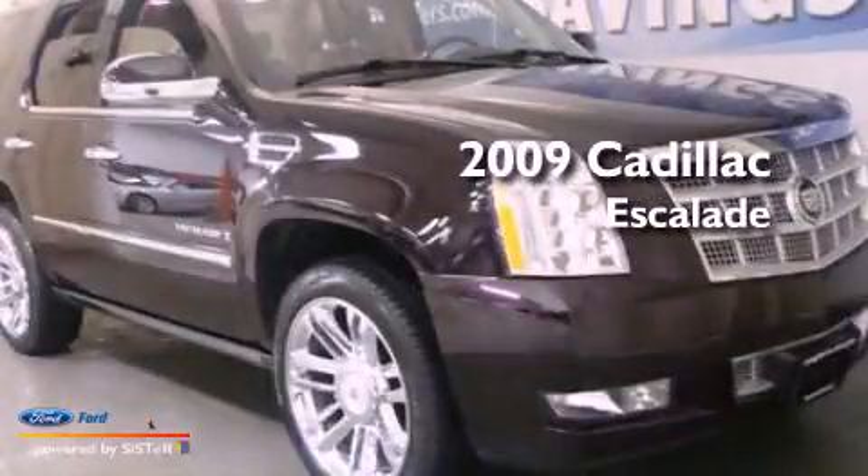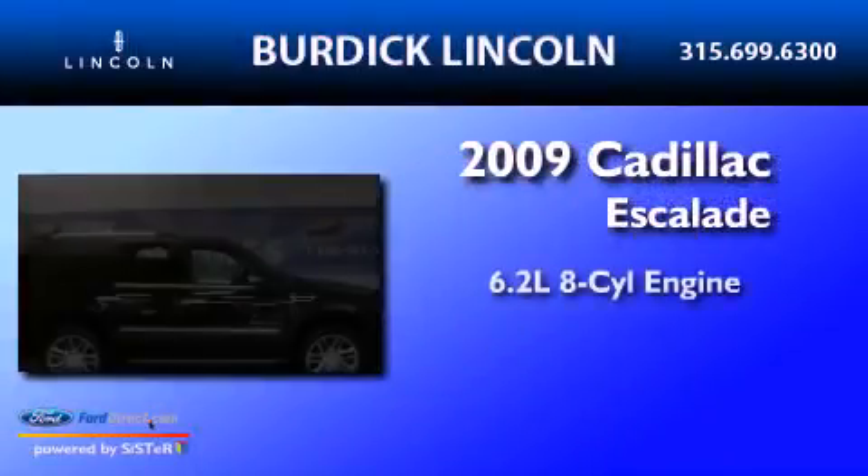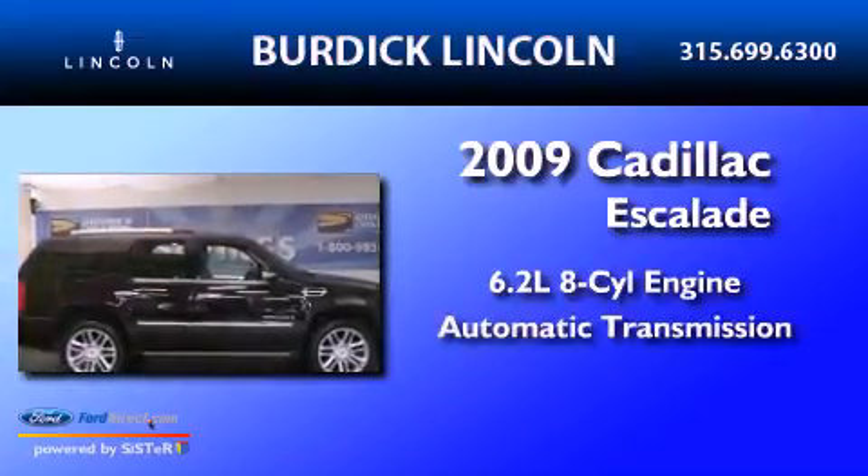This is a 2009 Cadillac Escalade. It has a 6.2-liter 8-cylinder engine and an automatic transmission.